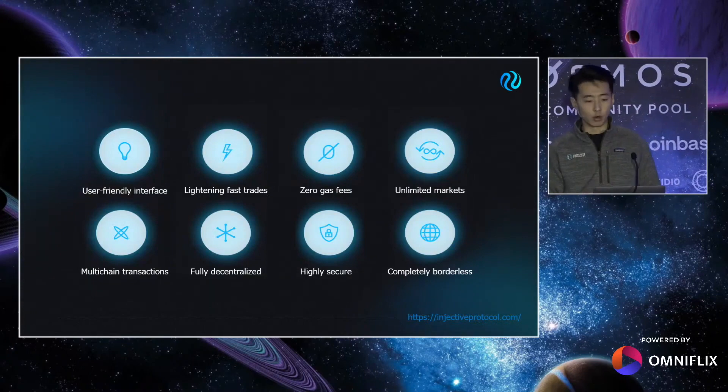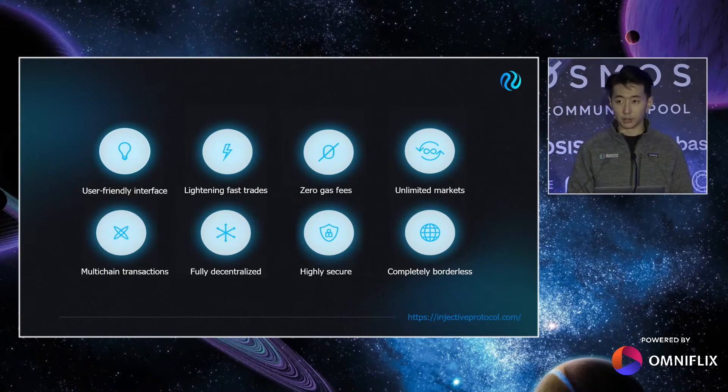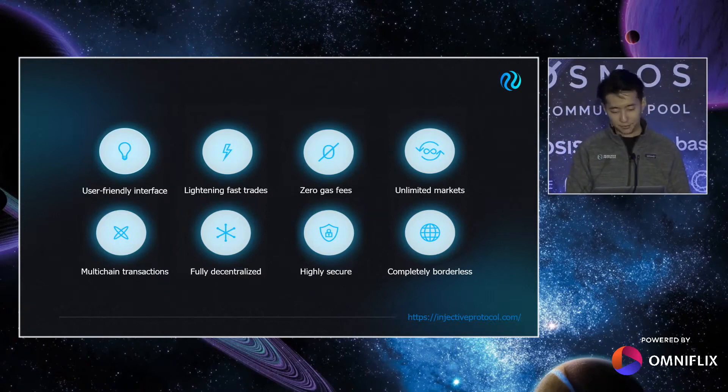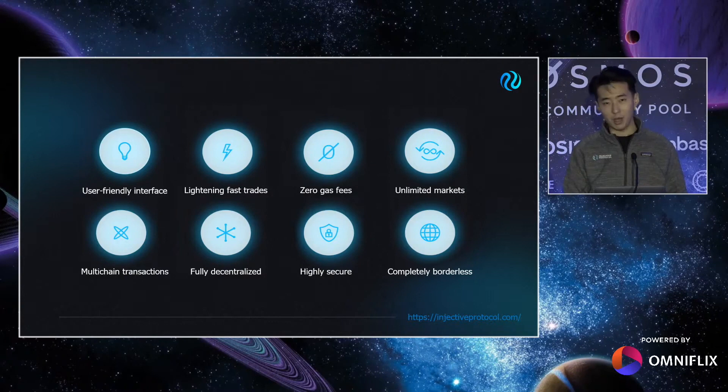Let's go over some of the core features of Injective. We've built a user-friendly interface with an obsession over the user experience. The entire protocol is built around providing the most seamless access to the robust order book infrastructure we built, with minimal compromise from leaving the Ethereum chain. Thanks to Cosmos SDK, it allows for lightning-fast trades with instant finality, and the Injective Relay mechanism allows the end user to not pay any gas. Thanks to the flexibility of the derivative mechanism, if there's a price feed, there's a market — whether that be perpetual swaps, expired futures, or binary options.